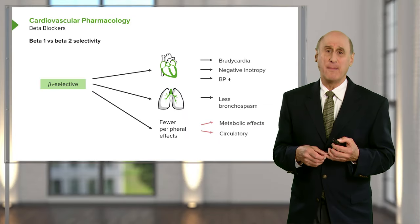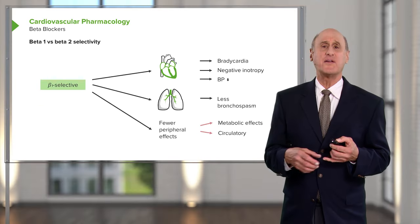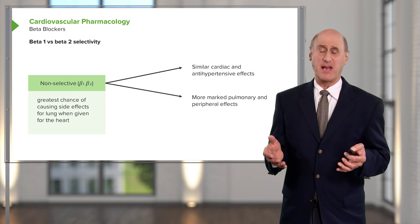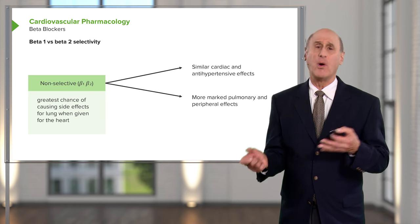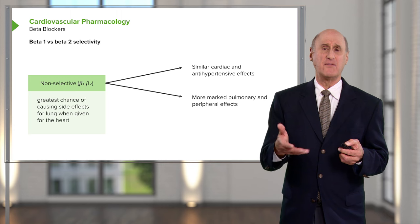In this diagram, the top arrow shows the beta-1 or heart-blocking effects: it reduces contractility, reduces blood pressure, and makes the work of the heart less. In the second drawing showing the lungs, beta-2 effects may increase bronchial constriction — the constriction of small tubes in the lung — leading to asthma. And beta blockers that dilate blood vessels are particularly good for heart failure.